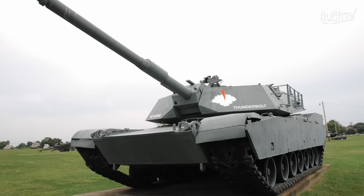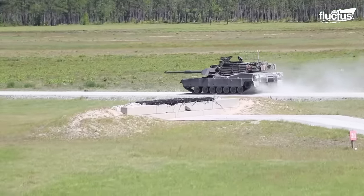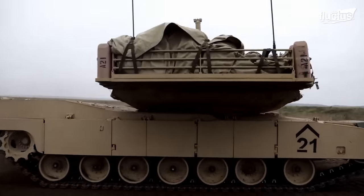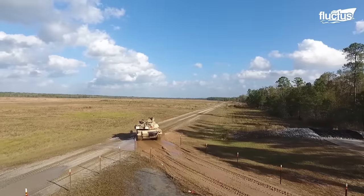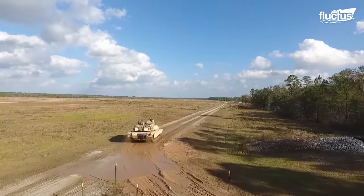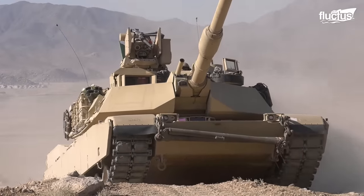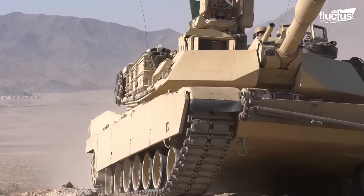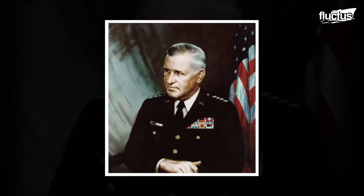Starting its reign in 1980, the M1 Abrams came a long way toward the most recent variant, which is the M1A2. The M1 got its name as an honor to the U.S. Army General Creighton Williams Abrams, who was a commander in the Vietnam War.